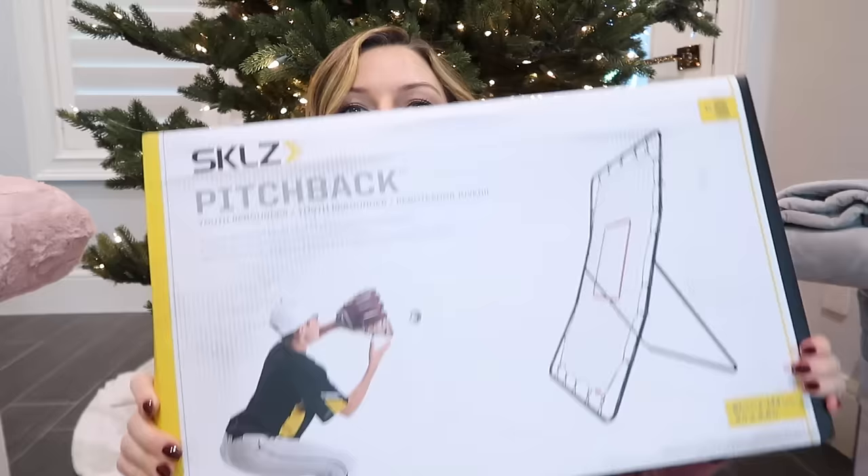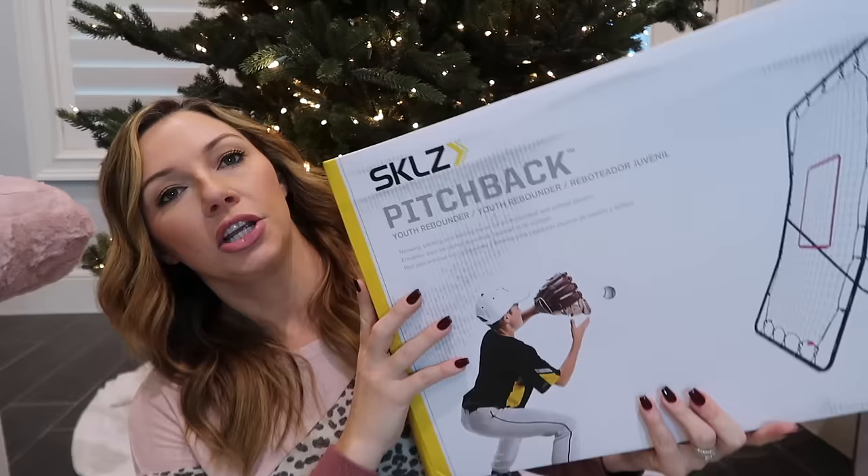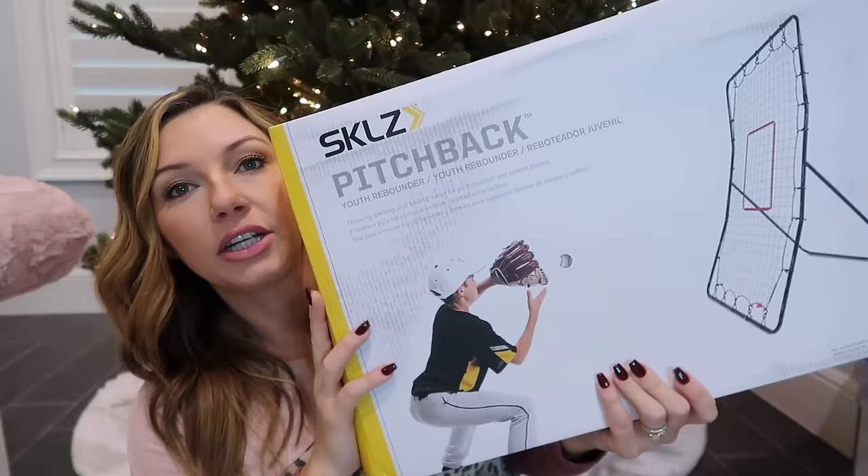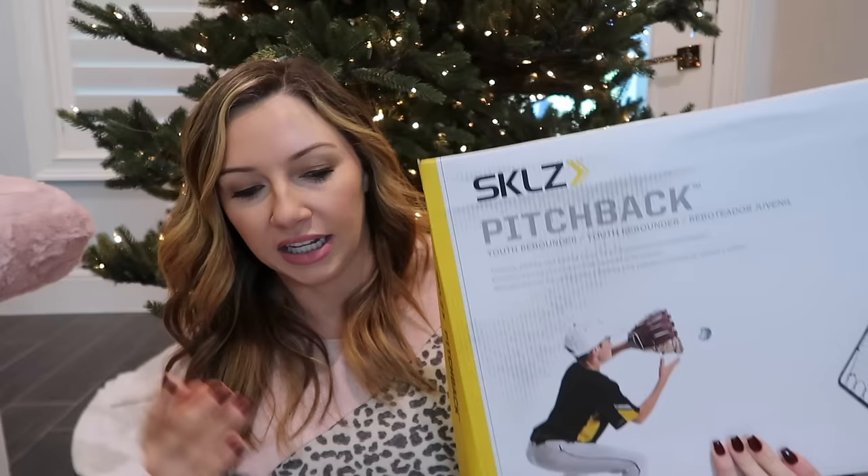It seems like he got a little more than his sister, but his items weren't as expensive as hers, so we balanced it out. The last item he got is the Skills Pitch Back rebound net. You pitch the ball into the net and it comes back to you, so it's like playing catch without needing another person. It'll be great for him to work on his skills independently, and saves my arm from throwing pop flies.